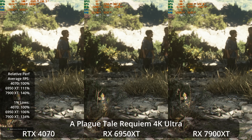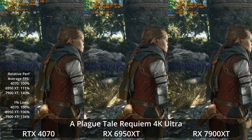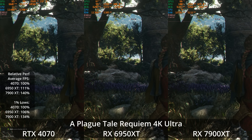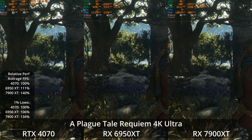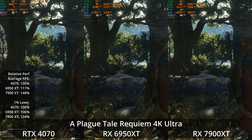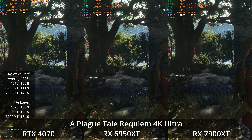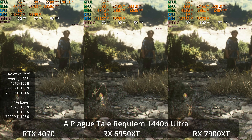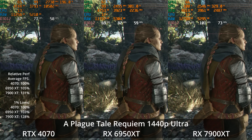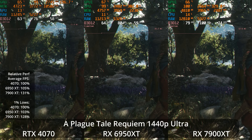Now let's look at cross-platform current-gen games, starting with A Plague Tale: Requiem at 4K Ultra. The 6950 XT is 11% ahead of the 4070 and the 7900 XT is 40% ahead of the 4070, although none of them are delivering a 60 FPS average at 4K Ultra. This game features DLSS with frame generation but not FSR, so those features would help the 4070. At 1440p Ultra, the gap shrinks — the 6950 XT taking a 5% lead over the 4070, and the 7900 XT 31% ahead of the 4070.